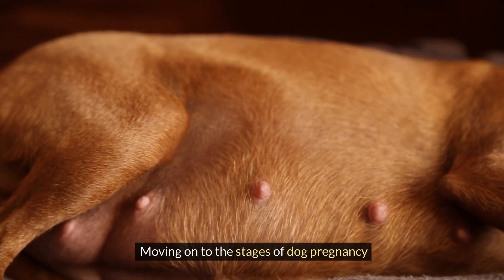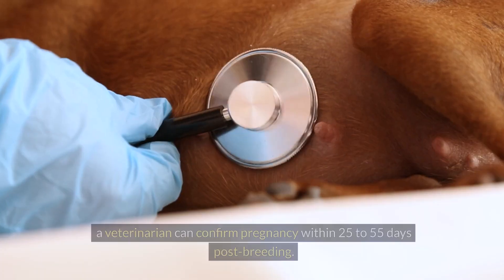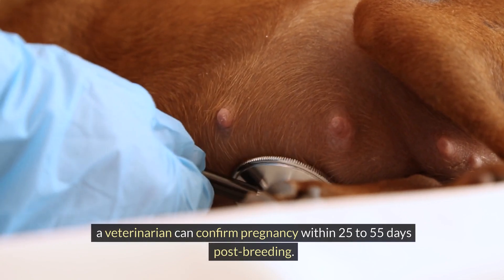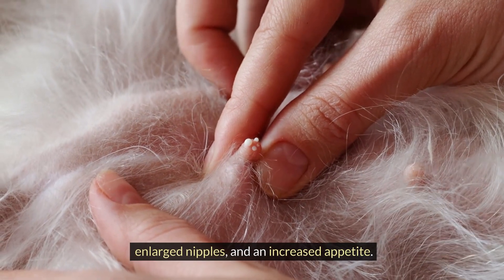Moving on to the stages of dog pregnancy and how to spot the signs of an expecting mother. Following successful breeding, a veterinarian can confirm pregnancy within 25 to 55 days post-breeding. Early signs include decreased physical activity, enlarged nipples, and an increased appetite.